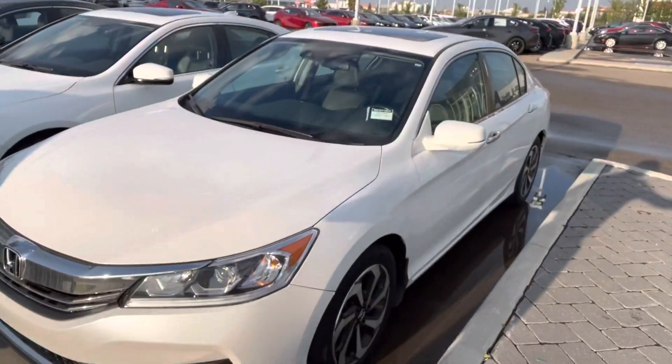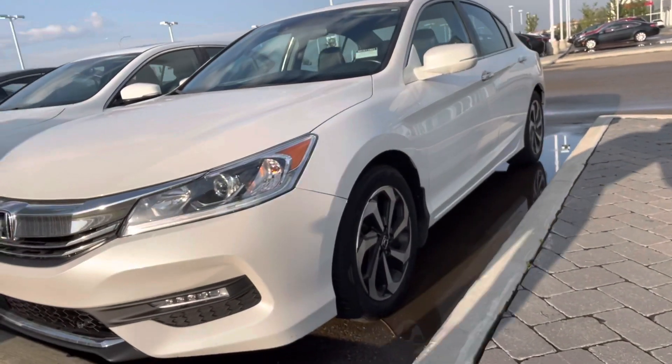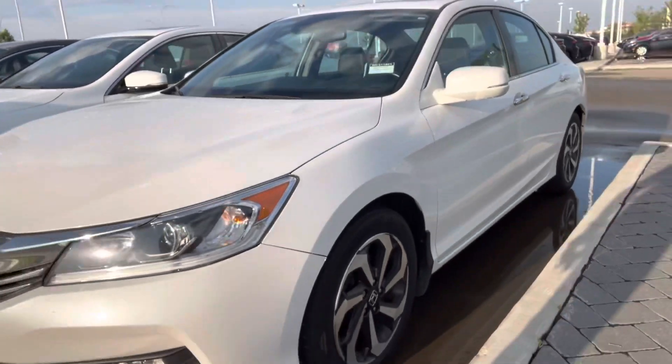Hey Jordan, it's Jazz here from LA Mazda. I'm actually a niche shift partner now. I know that you did inquire on that Toyota Camry — I just want to throw a second option out to you. Check this baby out. It's the 2017 Honda Accord EXL, basically fully loaded.